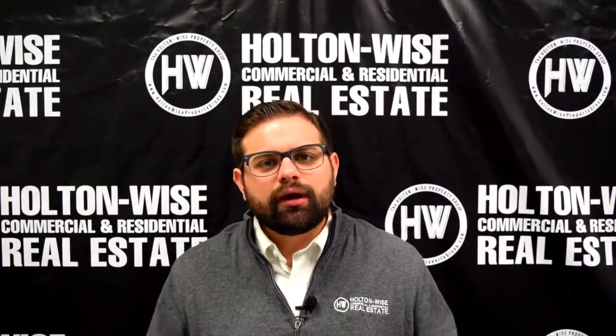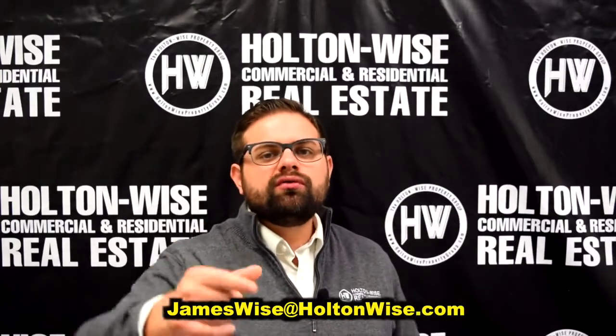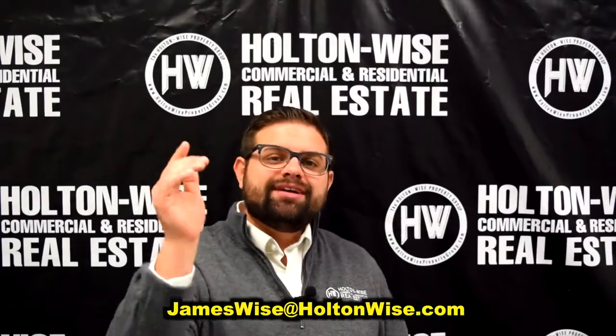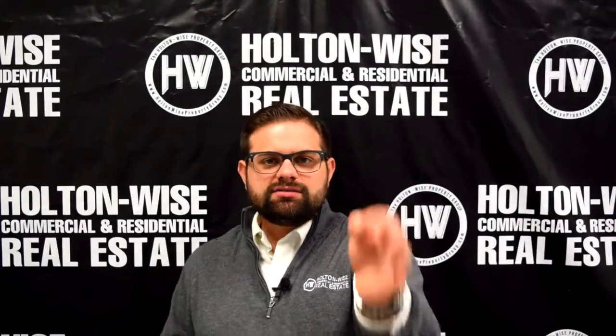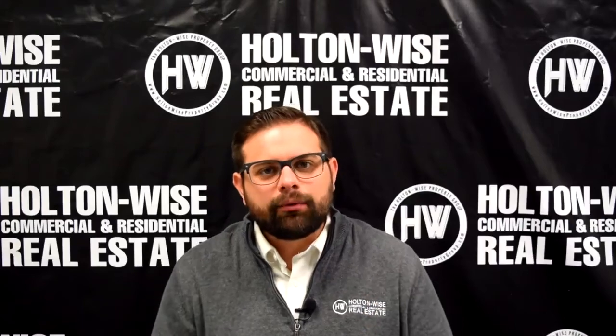If you would like to make an offer on this property, simply send me an email at jameswise@holtonwise.com. Have your proof of funds or your pre-approval letter ready. I send out one of these investment properties every single day at 1 p.m. Eastern Standard Time. If you are not on my list, I have put a link in the description below — click that and sign up. These properties typically sell the exact same day they go out. You are not the only person watching this video. A lot of my videos get 10, 20, 30, 40, 50,000 views, and some of my more popular videos are up around a half million views. A lot of other people are watching this and are going to be interested in this property. So you need to be quick, aggressive, and have your ducks in a row.